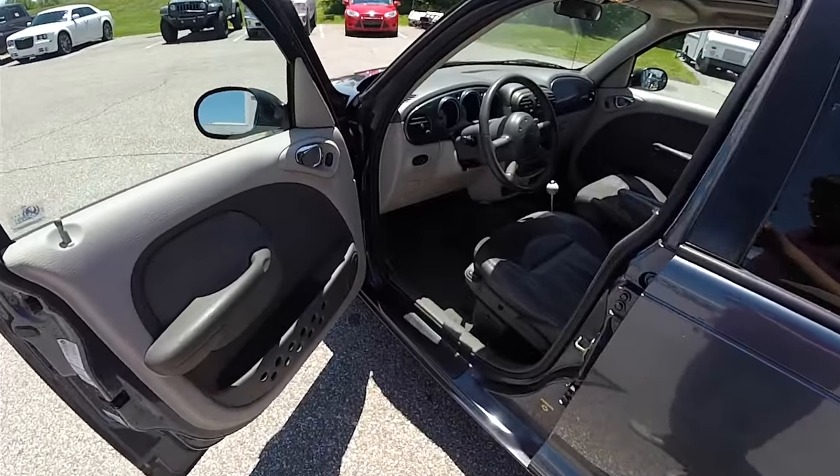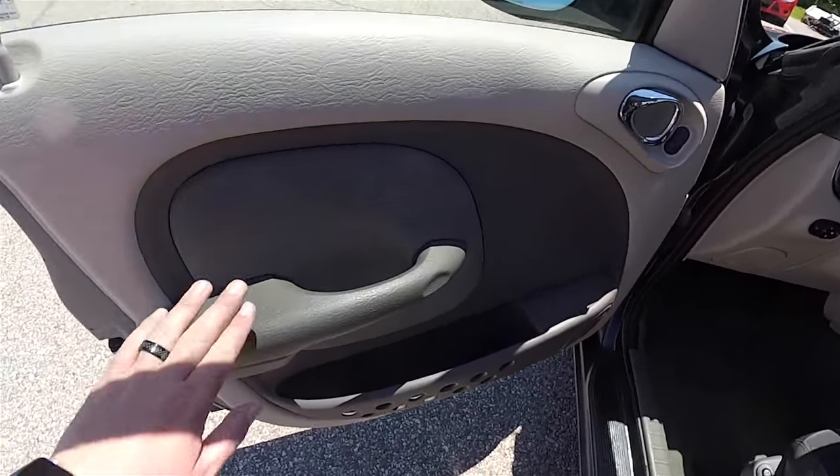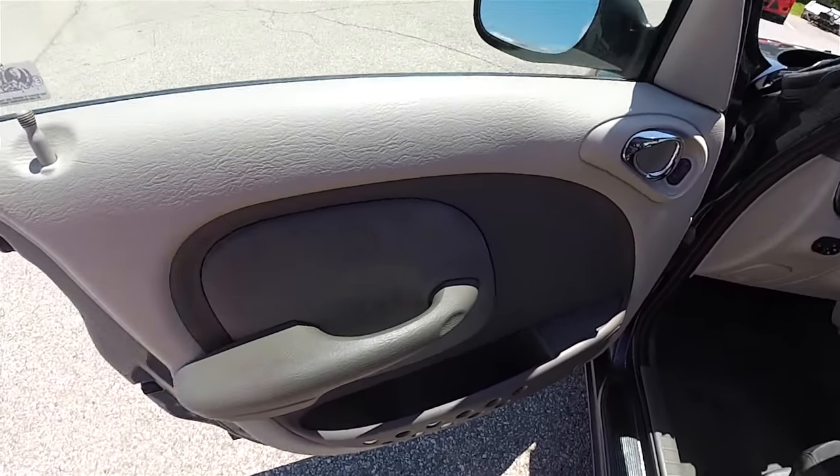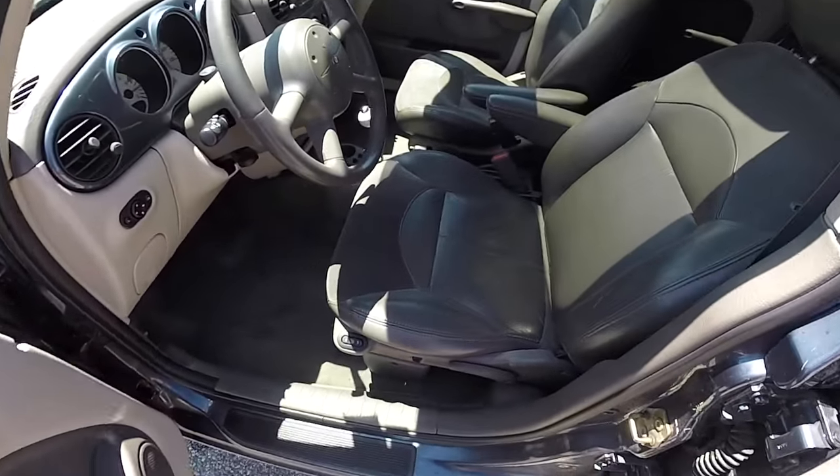Let's take a look at the interior. Inside, this vehicle is equipped with power windows, power mirrors, and power door locks, preferred suede accents on the doors, and manual seat adjust.